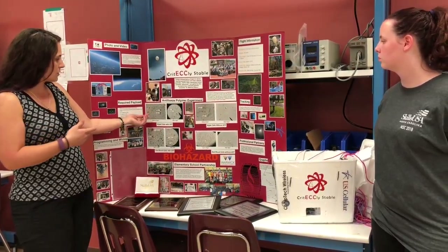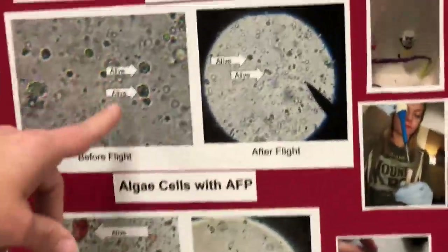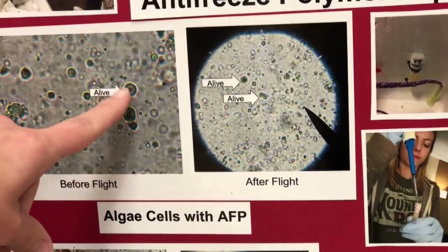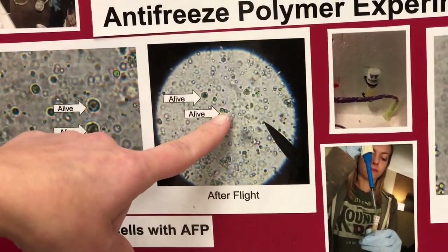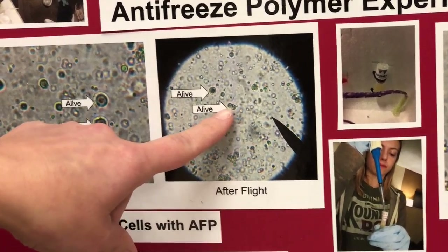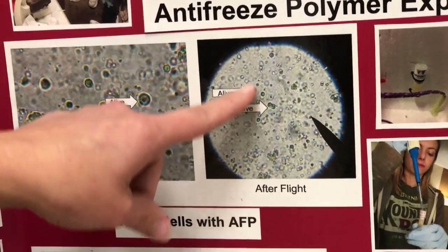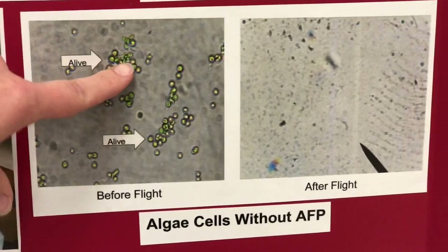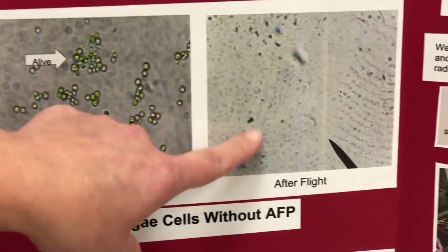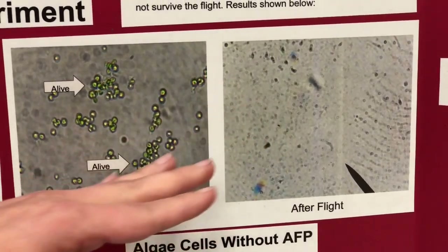If you come a little closer, you might be able to see we have some images of the algae cells that have the antifreeze polymers before and after. You can see the cells are still alive after we recovered them. This launch was at 87,000 feet. But if you see the algae cells without the antifreeze polymers, here they are before flight, and after, you only see chunks — it's obliterated and there's nothing left.